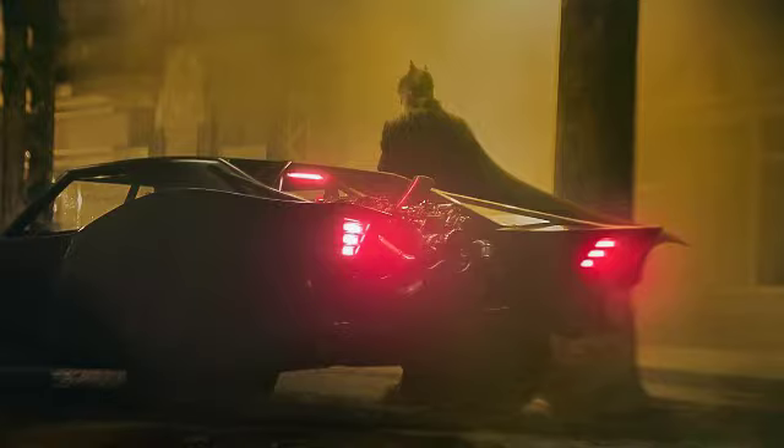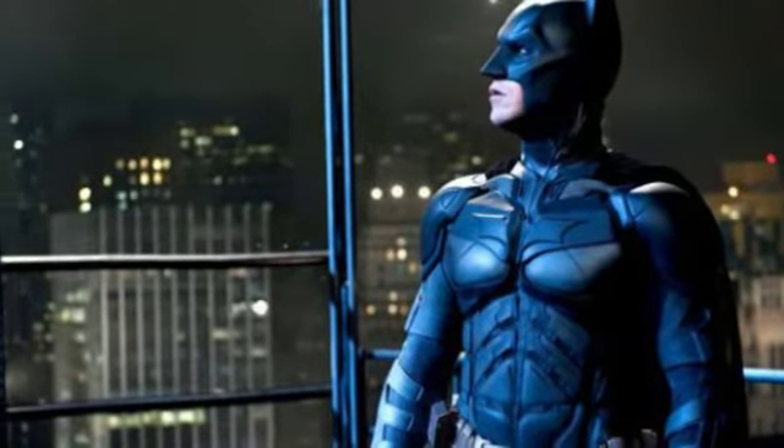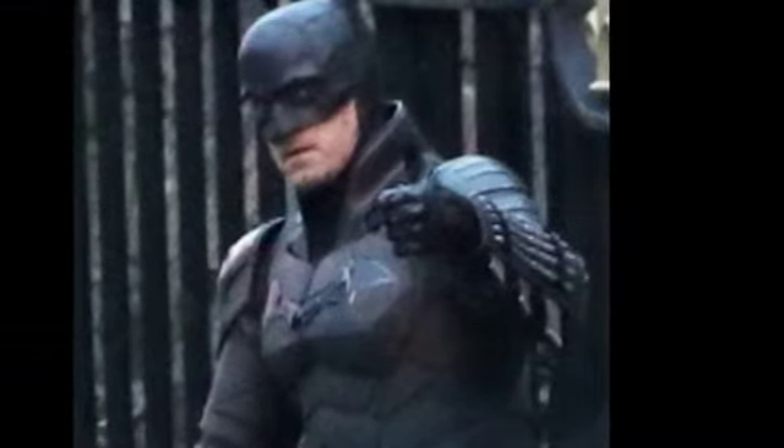Now we dive into the Batmobile. A lot of people don't like the Batmobile — at first I didn't like it either, but then I started to understand it. Matt Reeves is basing this Batman off a real-life Batman, kind of like what Nolan did with the Dark Knight trilogy. If you get a good look at the Nolan suit, you can see it's homemade and armored, but not as armored as the Matt Reeves suit.